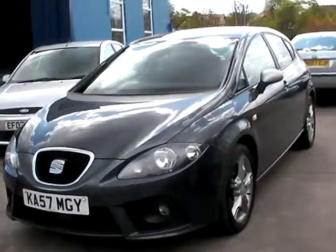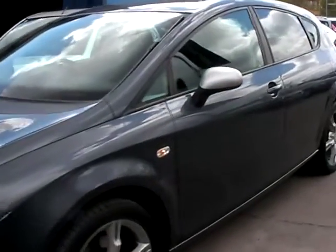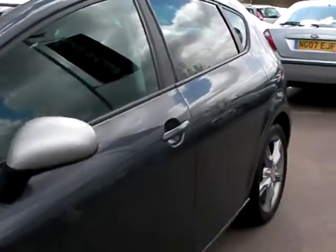Welcome to Cantoniva Car Centre. Here today we have a Seat Leon TSI FR, registered in 2007 on a 57 plate.